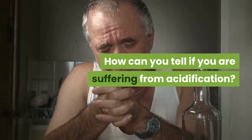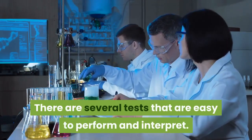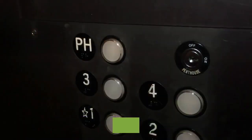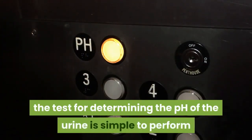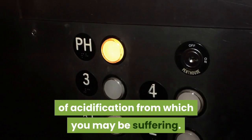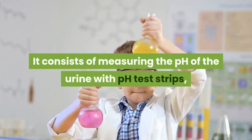How can you tell if you are suffering from acidification? There are several tests that are easy to perform and interpret. The most important is also the most common: the test that measures urinary and saliva pH. Analysis of urinary pH — the test for determining the pH of the urine — is simple to perform and gives fairly significant information on the degree of acidification from which you may be suffering.